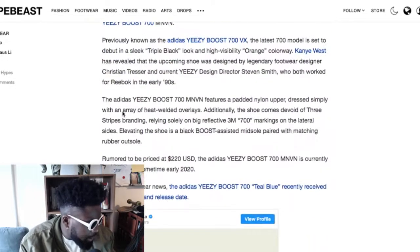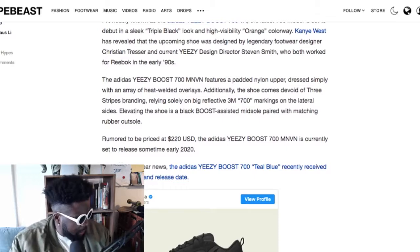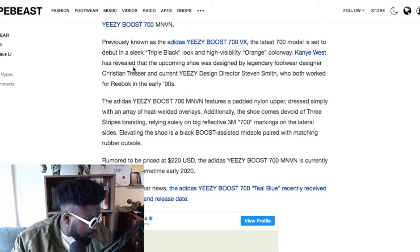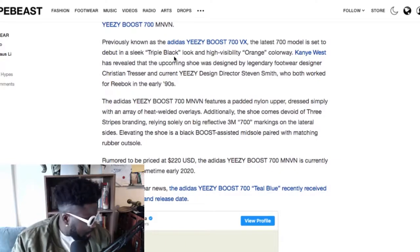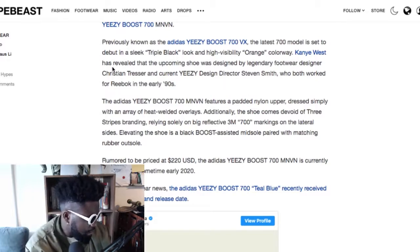So all you high-vis, pretending-to-be-workmen types out there will be happy about that. It's been revealed the shoe was designed by legendary footwear designer Christian Tresser and current Yeezy design director Steven Smith, who both worked at Reebok in the early 90s. The Yeezy Boost 700 has a padded tongue. I'm eager to see what these shoes are going to look like going forward — let me just search that up.